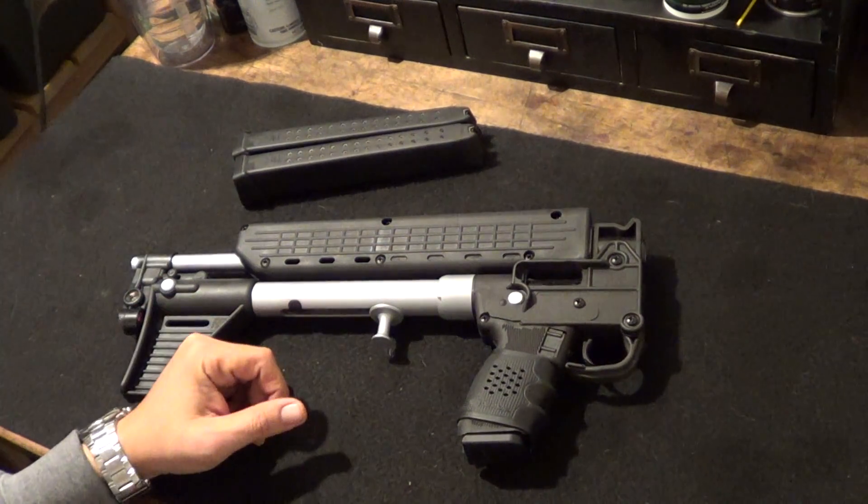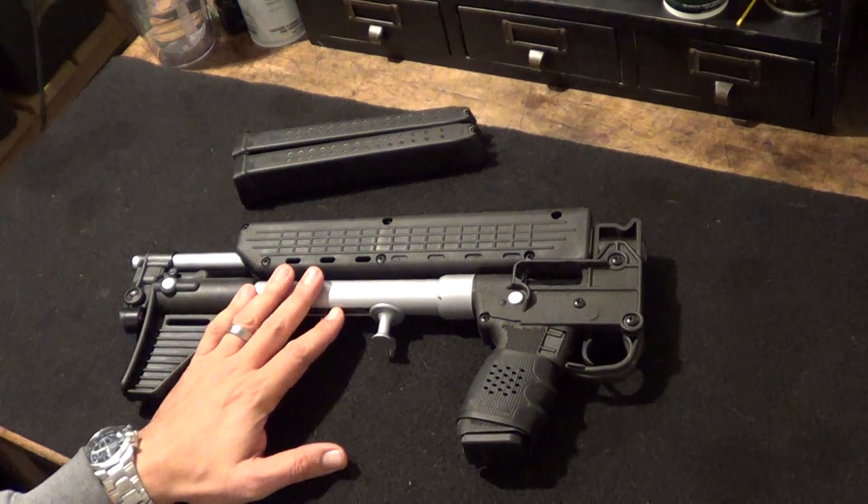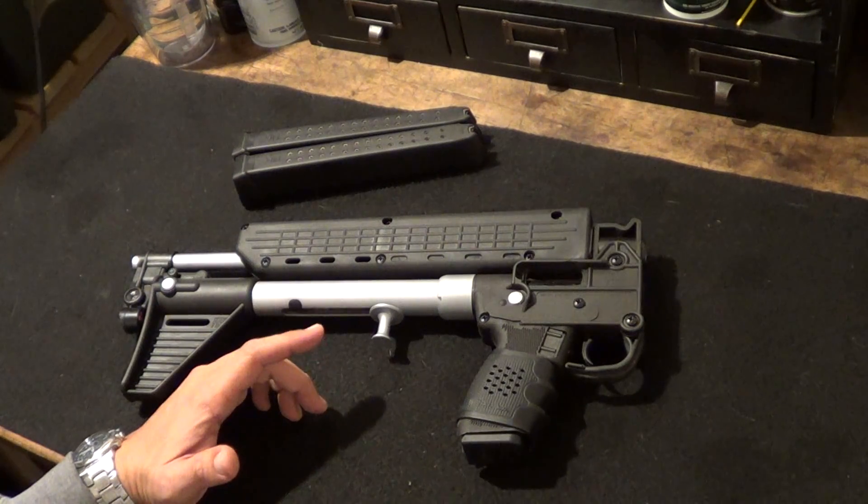This is a great little carbine. For those of you who don't know, this is my only Kel-Tec - I never wanted a Kel-Tec anything except for this one. I just think the design is amazing. I've heard nothing but great things about it.